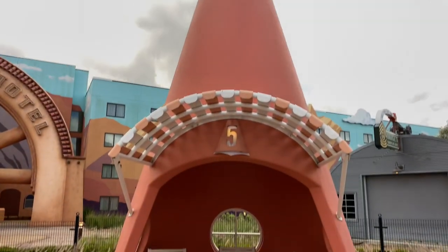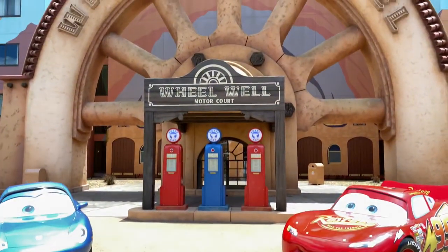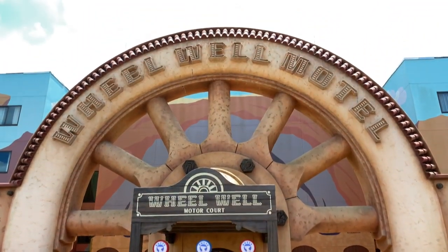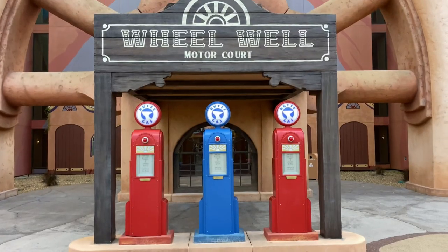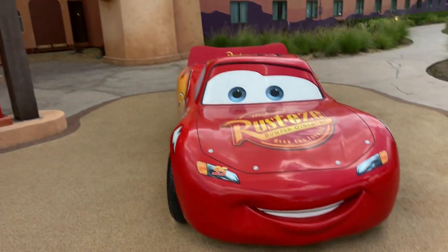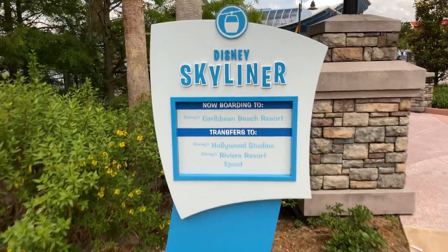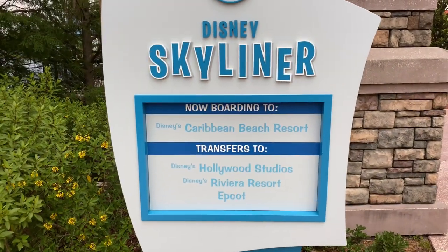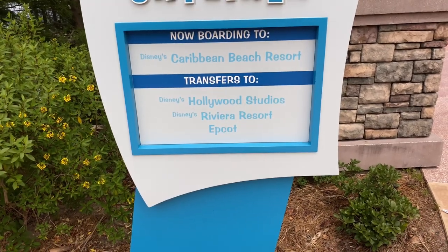The cones are even themed to cabanas! We've arrived at the Wheel Well Motel. Here's Sally, looking so nice. There are some gas pumps at the Wheel Well Motor Court, and over on the right-hand side is the racing sensation himself — Lightning McQueen! Now let's head over to Hourglass Lake and check out the Disney Skyliner. Now boarding to Disney's Caribbean Beach Resort, with transfers to Disney's Hollywood Studios, Disney's Riviera Resort, and Epcot.